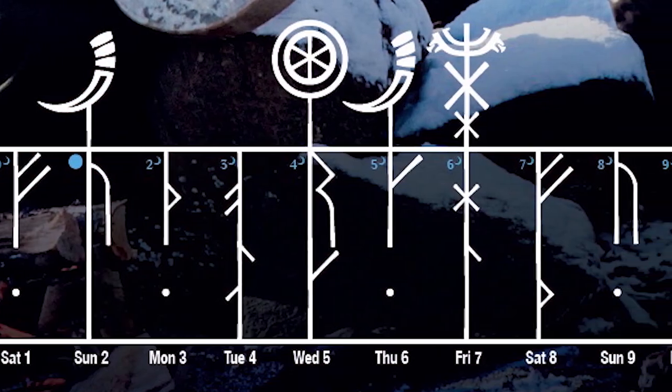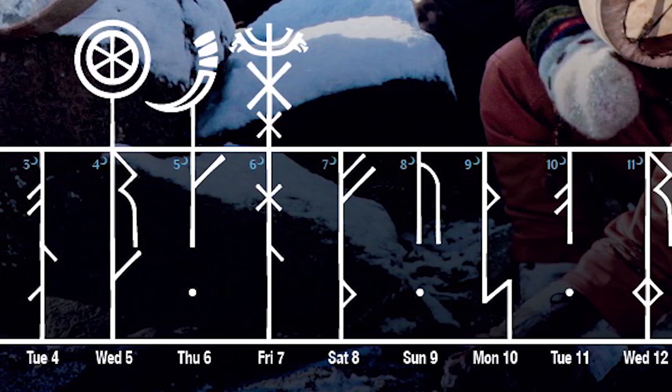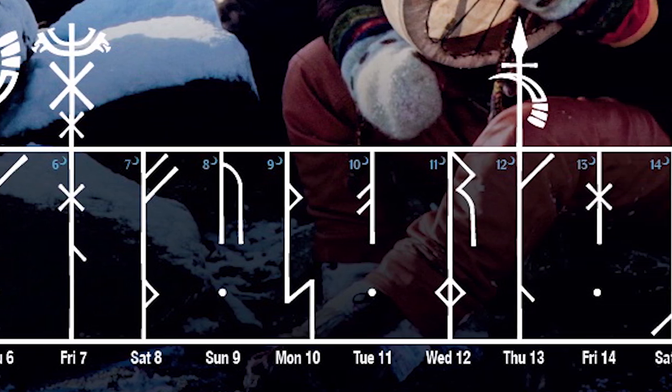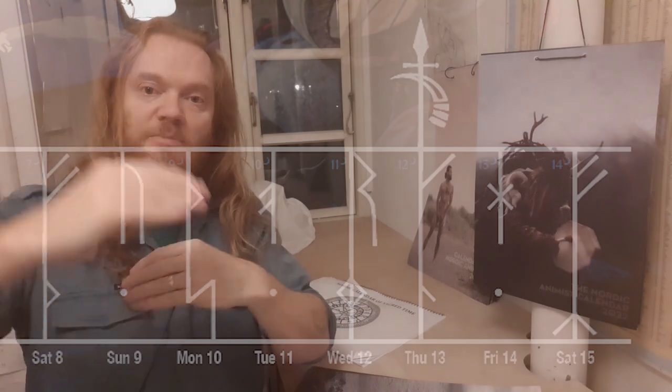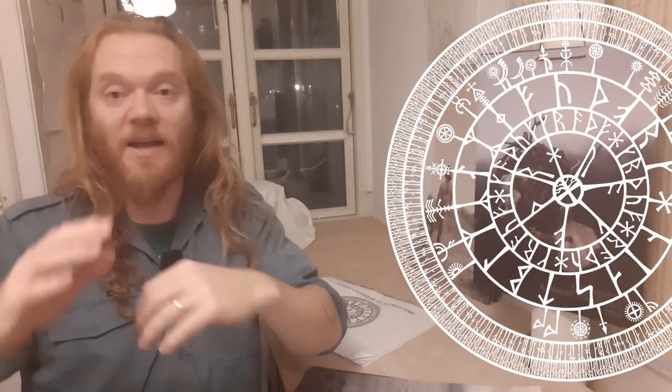The calendar is built up as a traditional runic calendar, which is also a spectacularly beautiful way of reckoning time, where every day around the year is marked by one or two runes that represent its position in relation to the cycles of the sun, the week year, and the cycle of the moon. And you can get all that explained in the explanatory book.